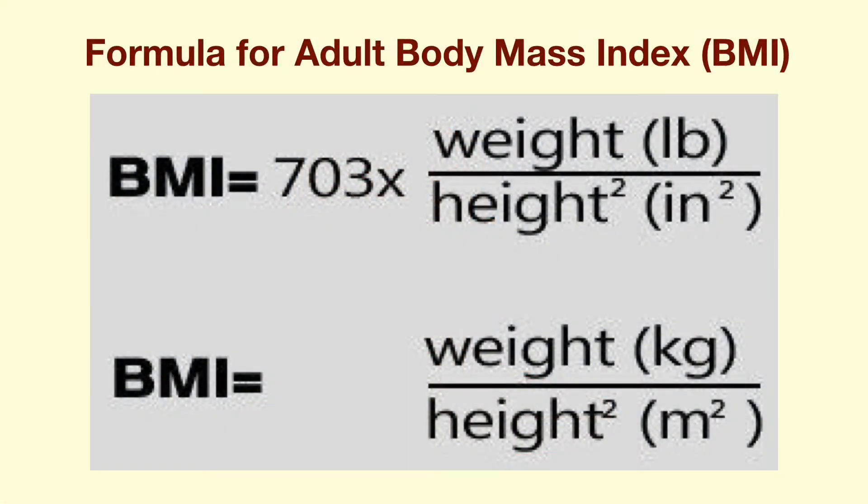First, I would like to briefly discuss the formula for the adult body mass index and the classification of weight status. The adult BMI is the person's weight in kilograms divided by the height in meters squared. If you use pounds for weight and inches for height, you need to multiply the final value by 703.